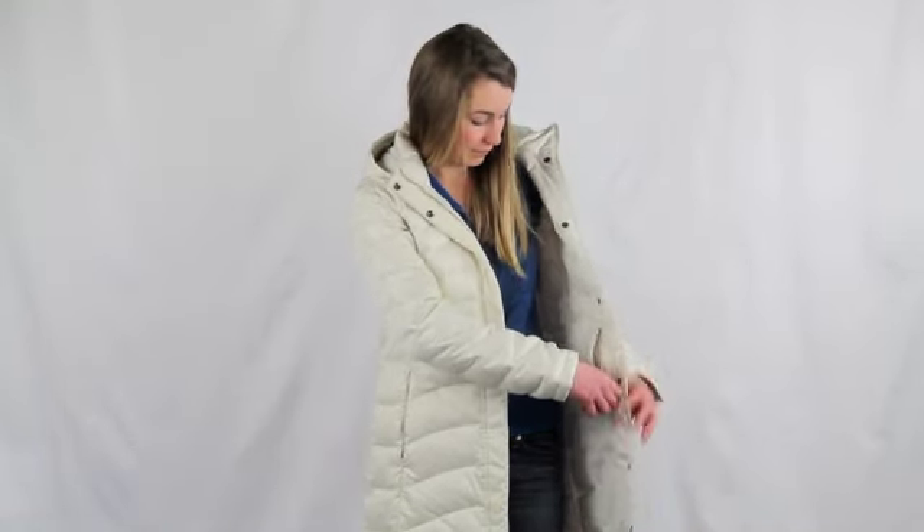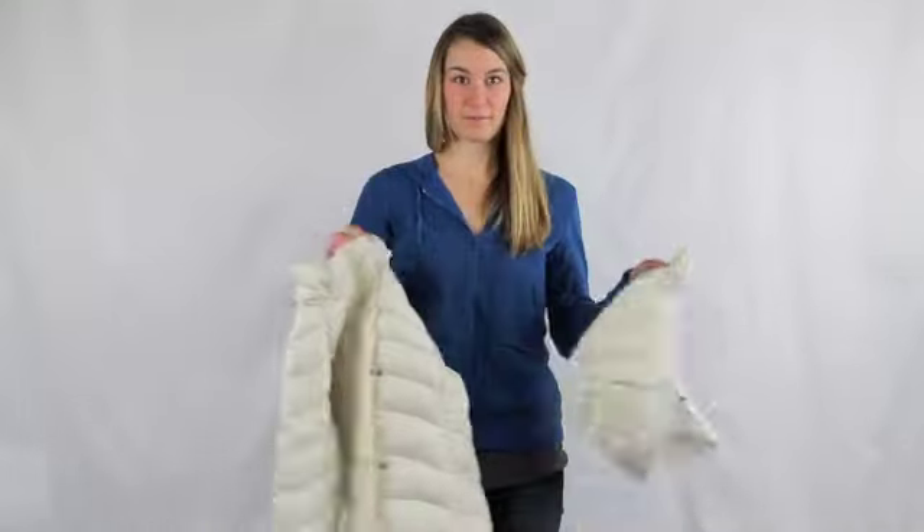Snap off the hood to dress it up a bit. The Women's Avenue Parka by the North Face.